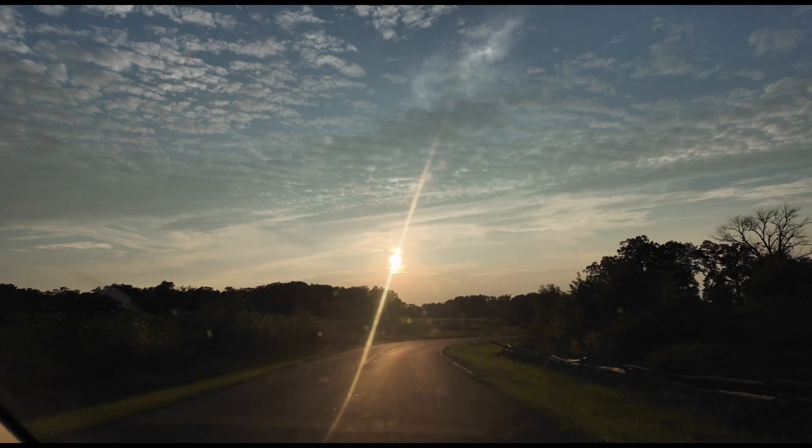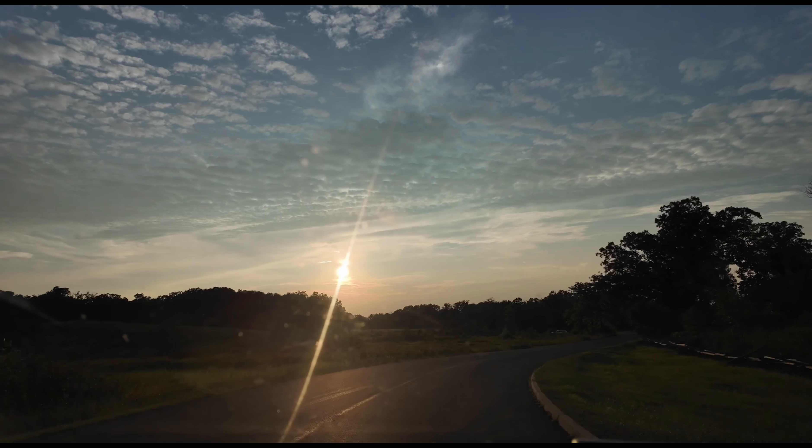Standing here at sunset, it's easy to imagine the bravery and sacrifice that took place. Little Round Top is not just a hill — it's a symbol of resilience and courage. Little Round Top just reopened this year so people came out in droves. We'll be doing a video explaining all of the work they've done here — amazing work. Little Round Top is one of the most popular places where tourists and locals alike come to see sunset. It is truly amazing and absolutely beautiful.